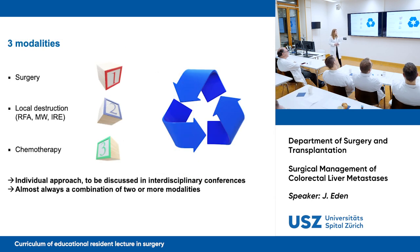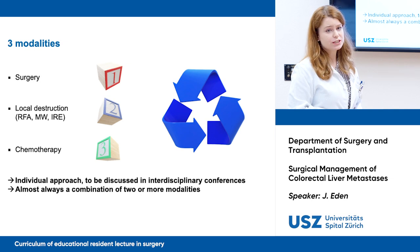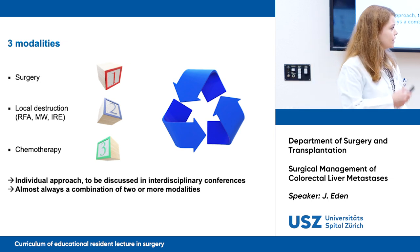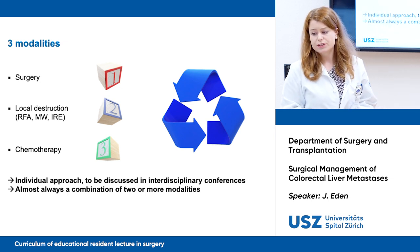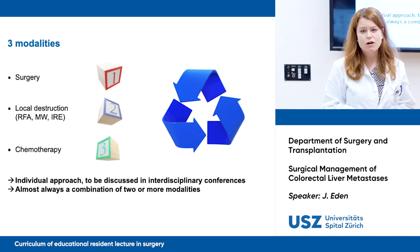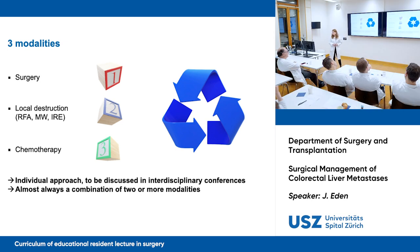Let's talk about the treatment options. We have three main modalities: surgery, local destruction, and chemotherapy. It's always an individual approach and it needs to be discussed in an interdisciplinary conference — with gastroenterologists, oncologists, radiologists, and surgeons. It's almost always a combination of two or more modalities, for example surgery in combination with chemotherapy.